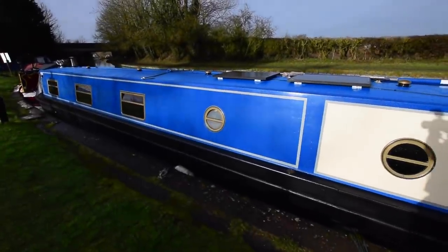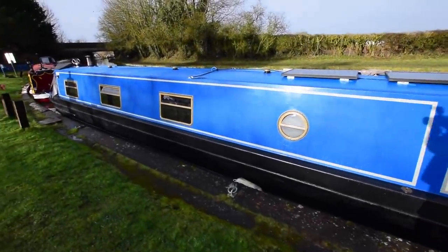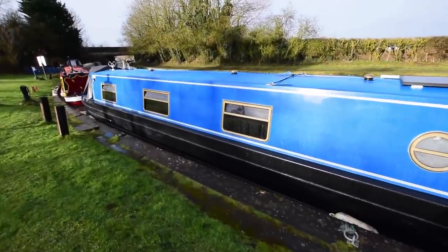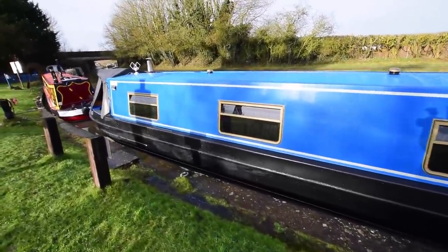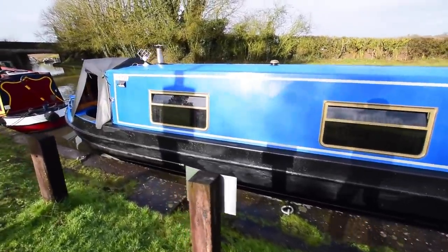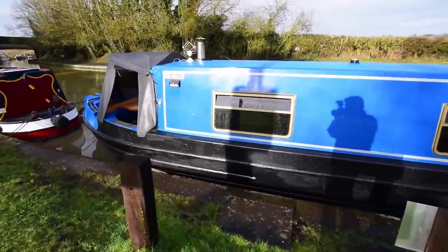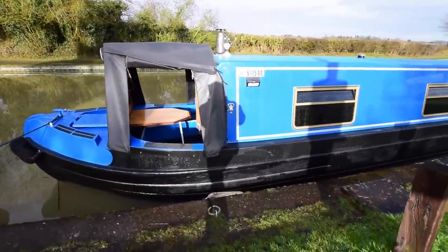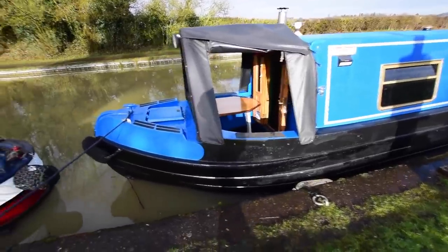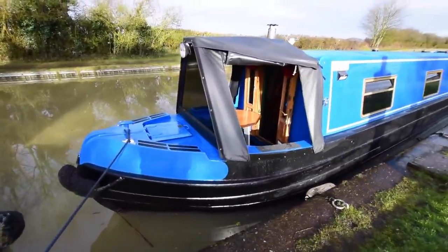Two solar panels on the roof delivering 200 watts — brand new in 2020. There's an MPPT Bluetooth controller with those. All the windows on this boat have got blackout film on them so you cannot see through. It does take away a little bit of light inside, but if you don't want them, you just peel it off. Even the front glazed cratch board has got the film on.